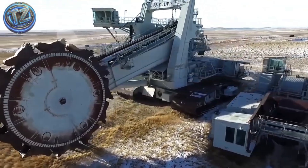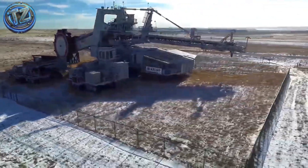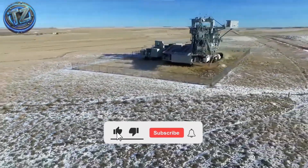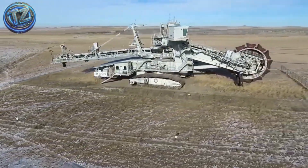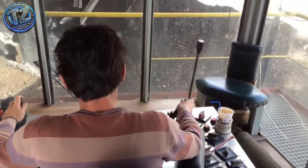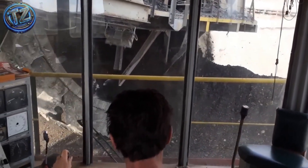Integrated conveyor belts, substation-fed electric generators, and a digital control cabin with thermal cameras let it run full shifts without stopping, even in brutal weather. Twelve crawler tracks let it creep forward while stripping the earth like it's plucking petals. Remote monitoring systems let off-site operators analyze and optimize every stage of digging in real time. A Titan that doesn't just destroy — it devours.